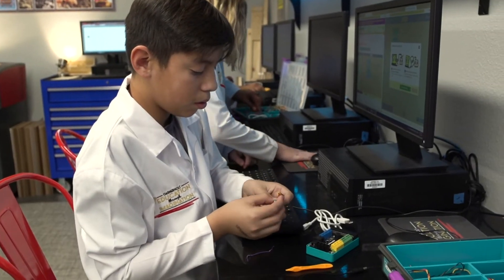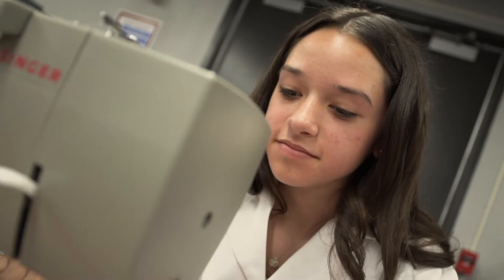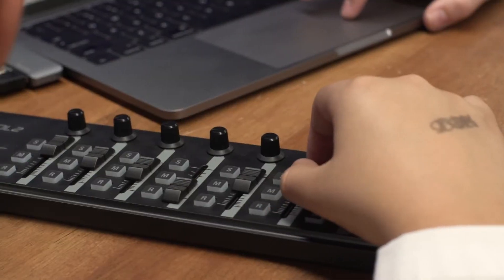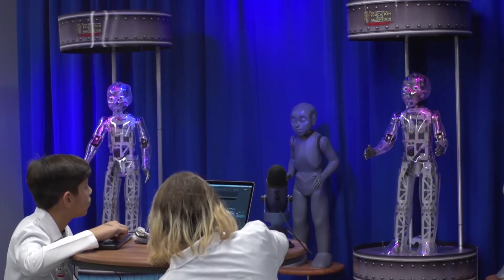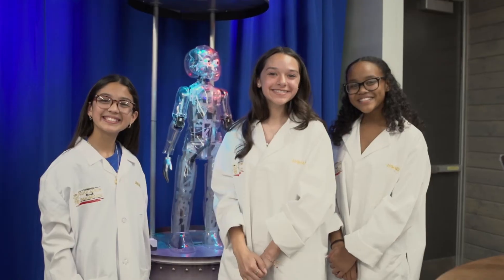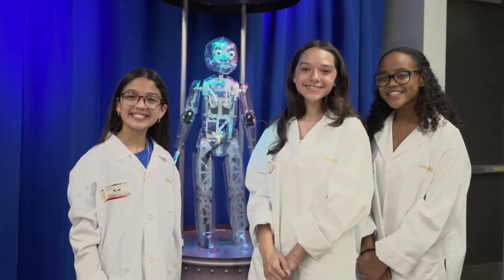Seamlessly intertwining science, technology, engineering, art, and math, animatronics are an exceptional vehicle for students to discover and explore interests, talents, and passions steeped in a world of imagination and storytelling magic.